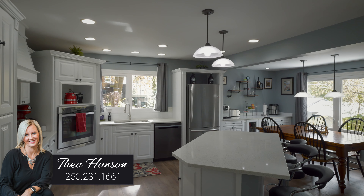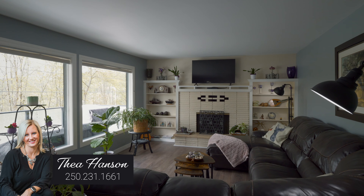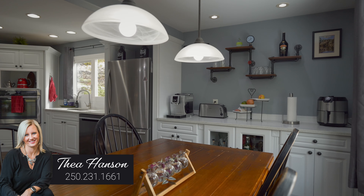I absolutely love everything about this house. From the open plan main floor to the custom built-ins around the fireplace, you've got an incredible gourmet kitchen with huge island and quartz counters, and a separate eating area.